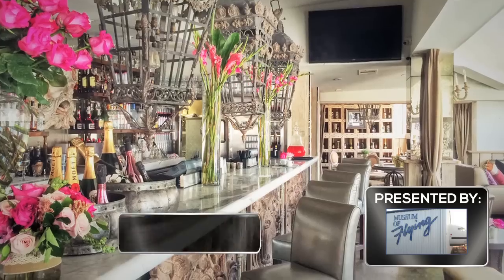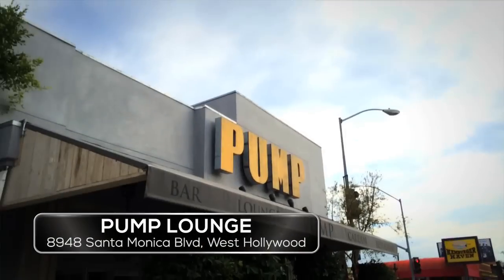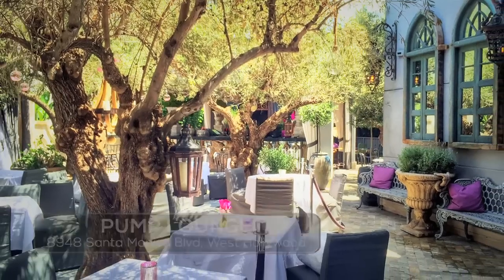Hey guys, Jessica Carroll here for Westside TV, and I'm hanging out at the new bar and restaurant in West Hollywood. First things first, let's start with the happy hour menu.